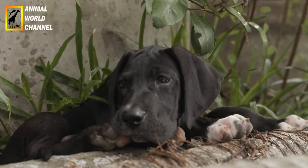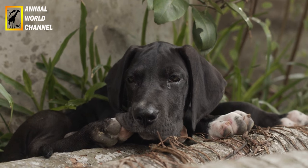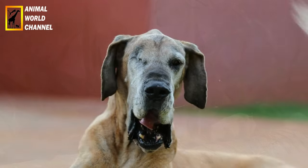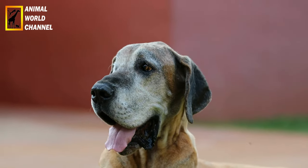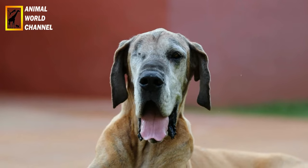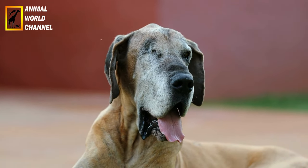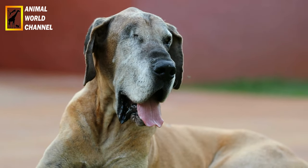Le dog allemand, aussi surnommé « Apollon des chiens » ou « Grand Danois », est reconnaissable d'abord par sa taille, qui le fait appartenir à l'une des plus grandes races de chiens. Son allure est massive et puissante tout en étant élégante. Il est bien campé sur ses pattes, possède une grosse tête à la truffe large et aux babines pendantes, tout comme ses grandes oreilles. Son poil est court, lisse et luisant.